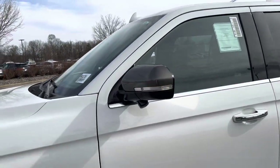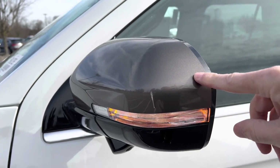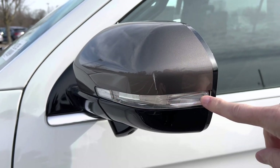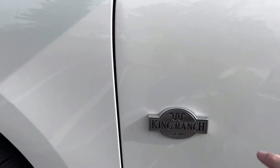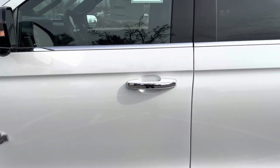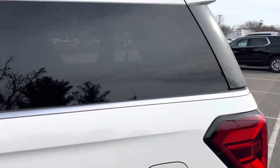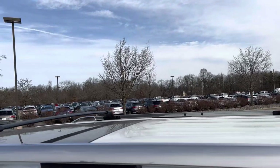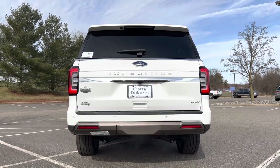Moving in closer, the side view mirrors are color-matched with the del rio interior — a nice idea. LED turn signals in the side view mirrors, 360-degree view cameras down below, the King Ranch badge looking great, and a partial color match with a partial chrome finish on the door handles. Left side fuel filler cap, and way up top we are color-matched on the roof with the antenna, cross bars, and the panoramic sunroof.